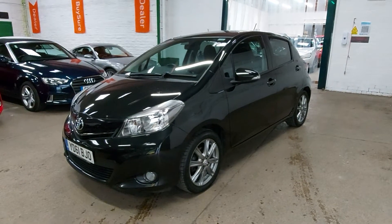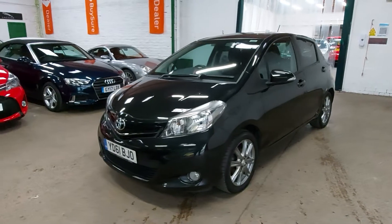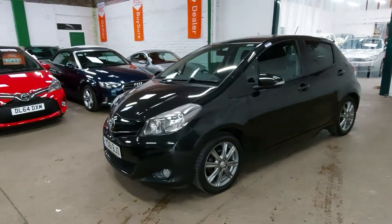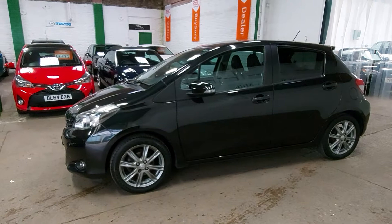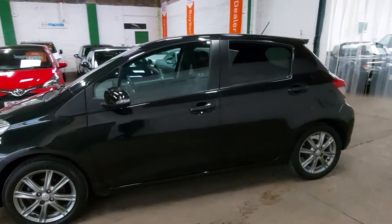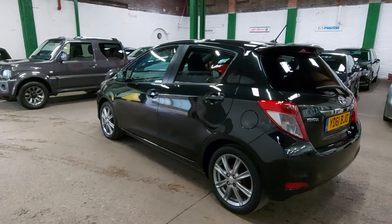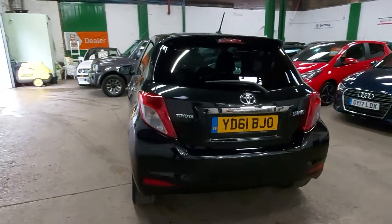Another quick walk-around video of one of the cars we've got in stock here at the garage at Stanley Mills. Today we have a 2011, 61-plate Toyota Yaris 1.3 SR 5-door. We took this car from a local lady who's replaced it elsewhere and we were quite happy to buy it. It's been serviced all its life at a very well-respected local garage.